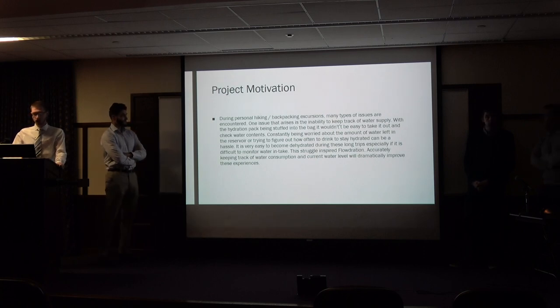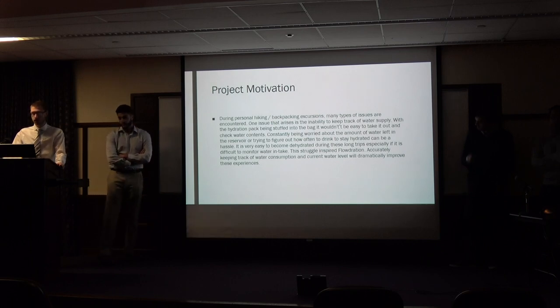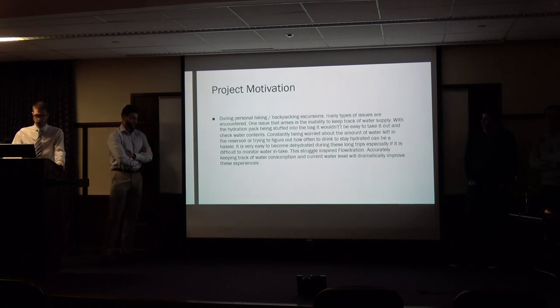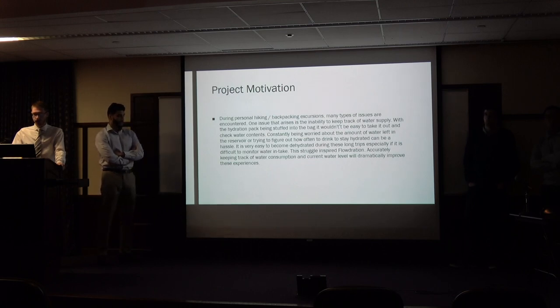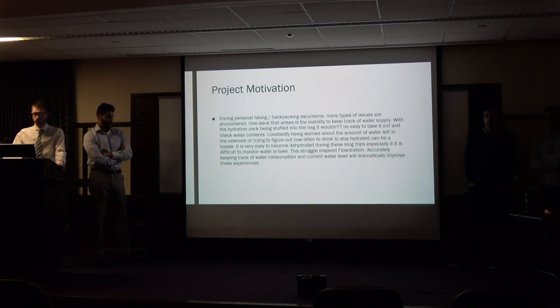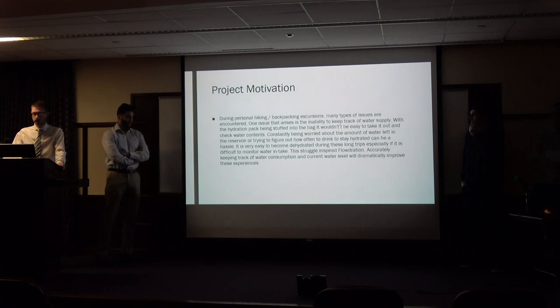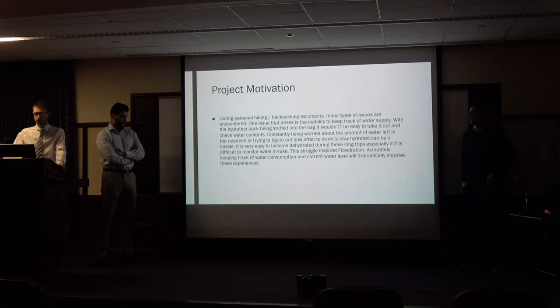For project motivation, our idea was that during hiking, personal hiking, backpacking, and excursions, many types of issues are encountered. One issue that arises is the inability to keep track of water supply. With a hydration pack stuffed into the pack, it would not be easy to take it out and check the water contents constantly. Being worried about the water left in the reservoir, or trying to figure out how often to stay hydrated, can be a hassle. It is very easy to become dehydrated during a long trip, especially if it is difficult to monitor your water intake. And this inspired our idea for hydration.